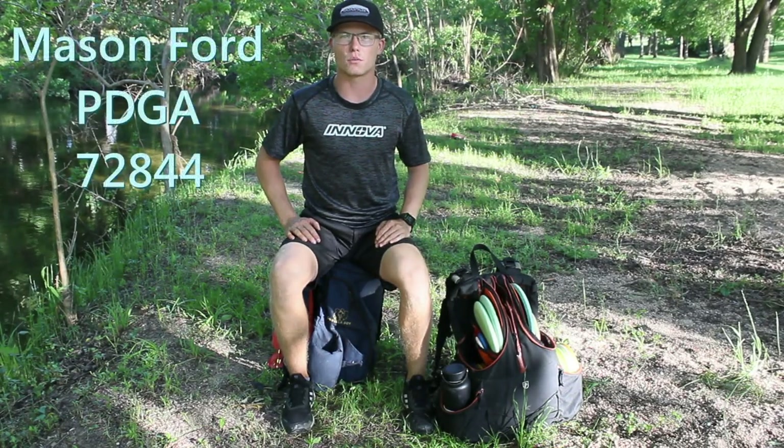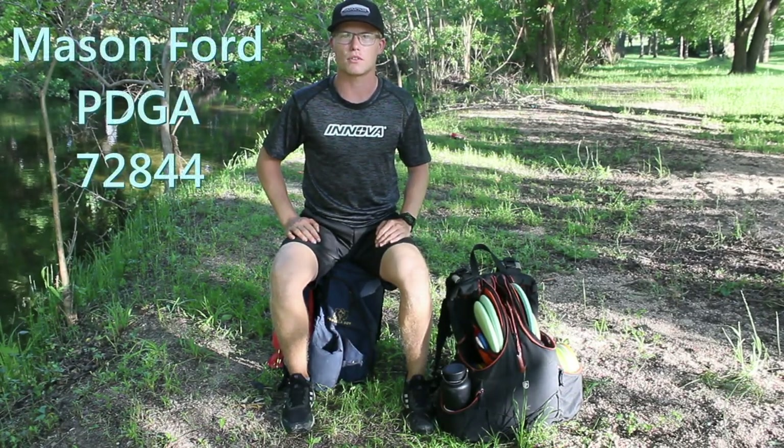Hey everyone, my name is Mason Ford. I am your 2018 Rookie of the Year and I'm going to show you what's in my bag.